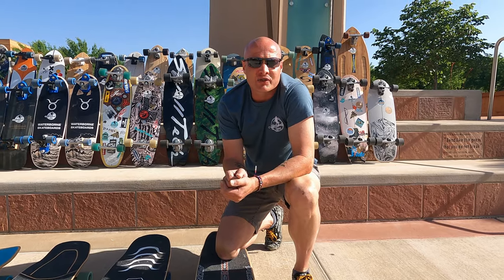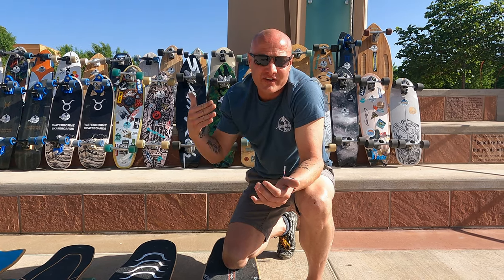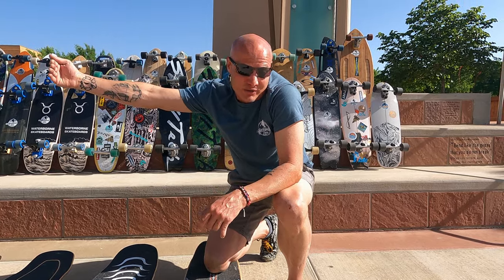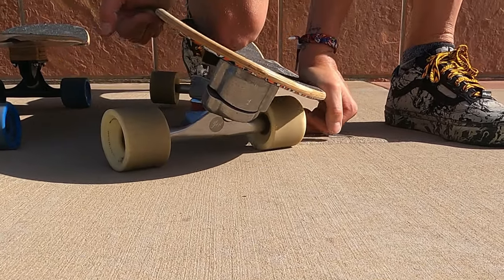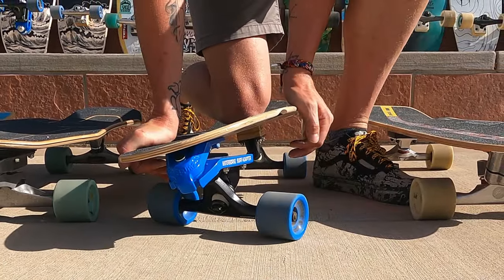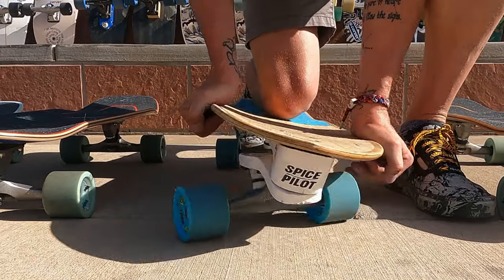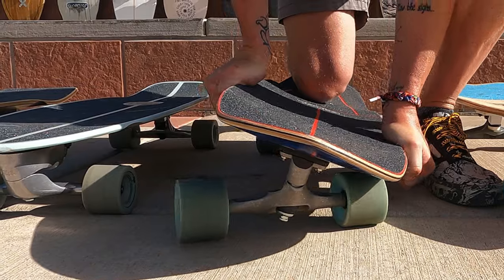Another important aspect is rail-to-rail lean — that's personal preference, but I'll visually demonstrate these arranged from deepest to least lean. The Yow Meraki and the Waterborne have the most rail-to-rail lean. Here's the Waterborne Surf Adapter without the rail adapter — it would lean more with the adapter. Then the Carver C7, the Spice Pilot, and the Carver CX and Slide follow in that order.